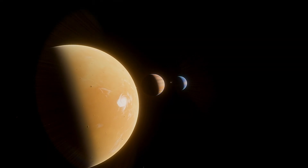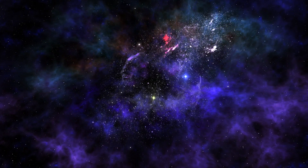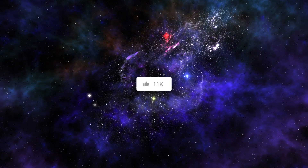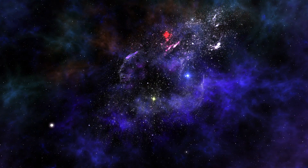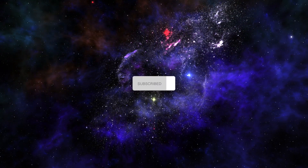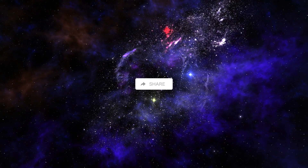Wow, those worlds were incredible, right? Let me know in the comments which exoplanet you are most excited about. If you enjoyed exploring them with me, give this video a thumbs up. And to stay up to date on our future cosmic adventures, hit that subscribe button and the notification bell. Share your thoughts and let's explore the cosmos together.